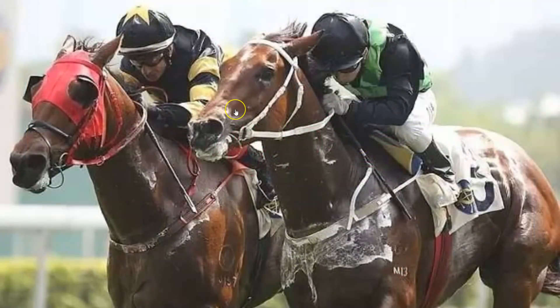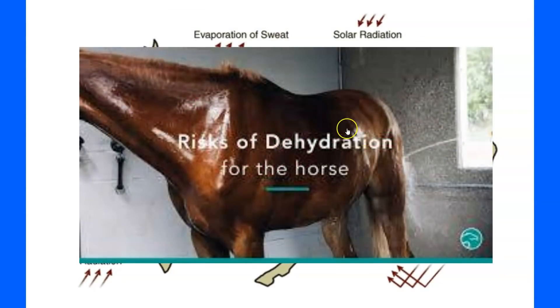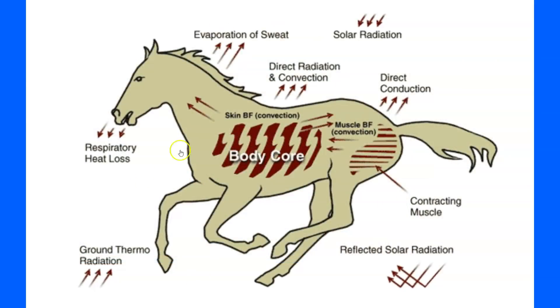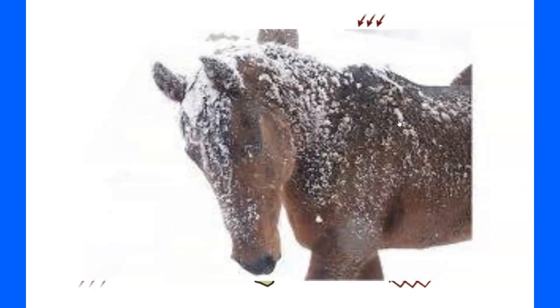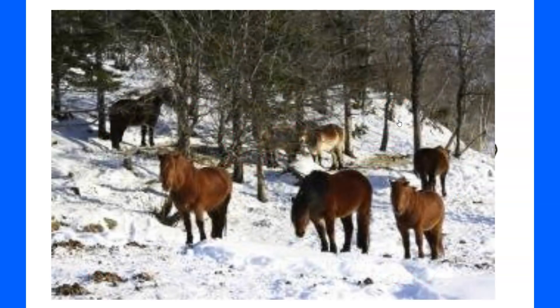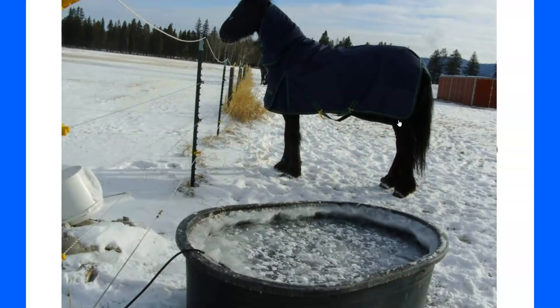Remember, when horses are sweating they're losing water, which can cause other issues — compaction if they don't have enough water. In winter, something that's extremely overlooked is access to water. Too many people let their water freeze and say, 'Ah, the horse will get a drink when it melts.'